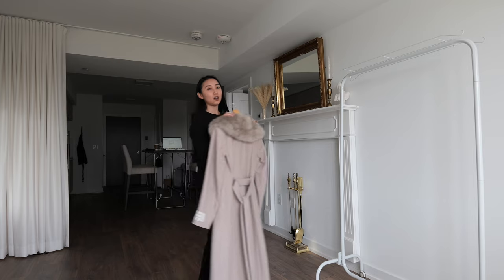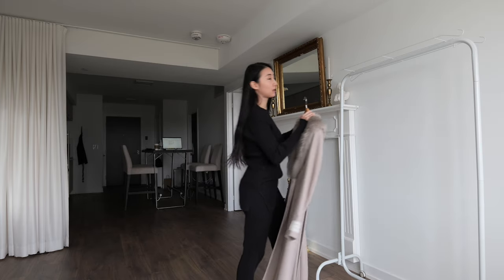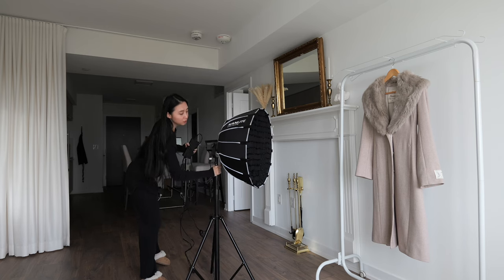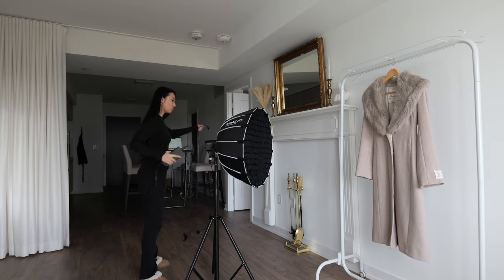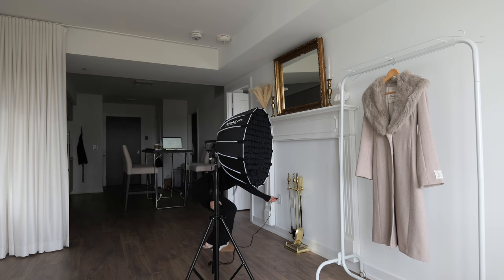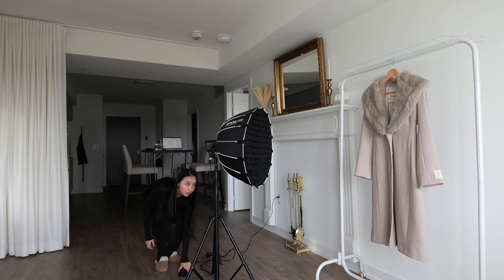I always choose a clean white background to showcase the clothes. Lighting is also really important. The weather today is okay — it's not great — but I'll add some external lighting as well.